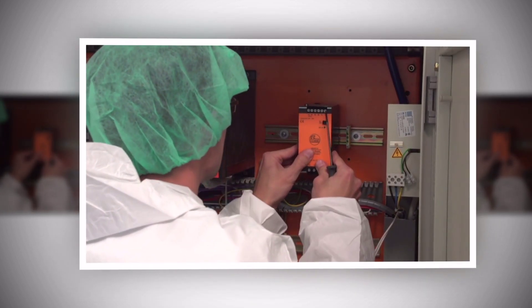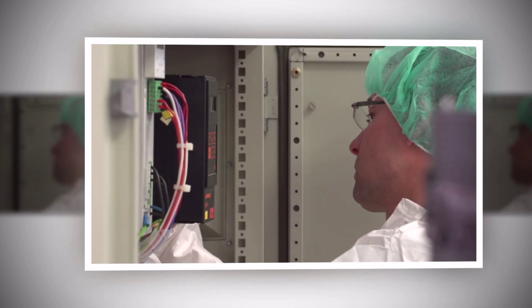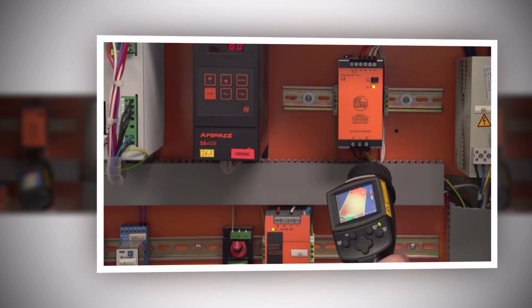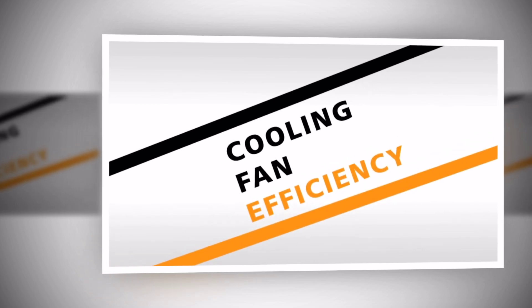Therefore, Nobo relies on the new IFM power supplies. They are distinguished by a very high degree of efficiency of up to 94%, which is 1 to 2% higher than for comparable switch mode power supplies. This adds up to noticeable energy costs over the year.